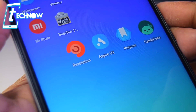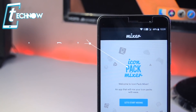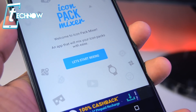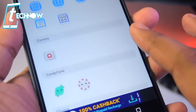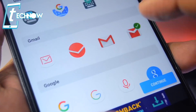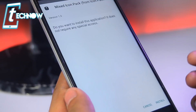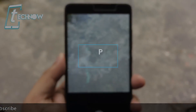We all use icon packs to decorate our home screen but sometimes we don't like all the icons from a single pack — that's where Icon Pack Mixer comes in. This great app lets you select each app's icon from all installed icon packs, making one unique mixed icon pack. Install all your favorite icon packs, open Pack Mixer, and select icons for each application from different icon packs. Once you're done, mix them into a single icon pack, install it, and apply it to your home screen.